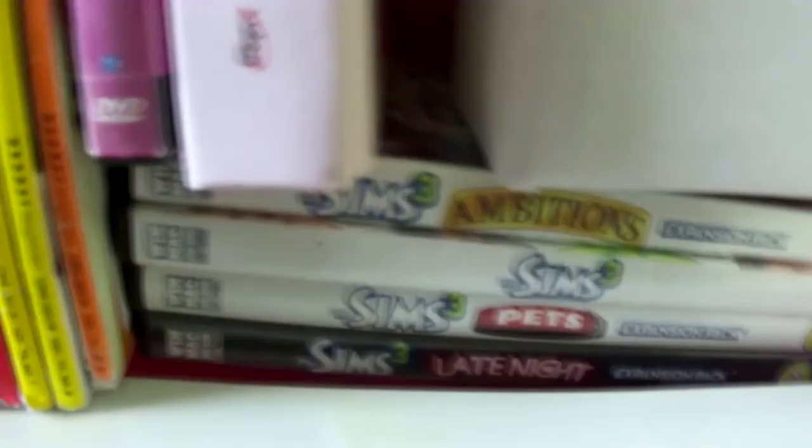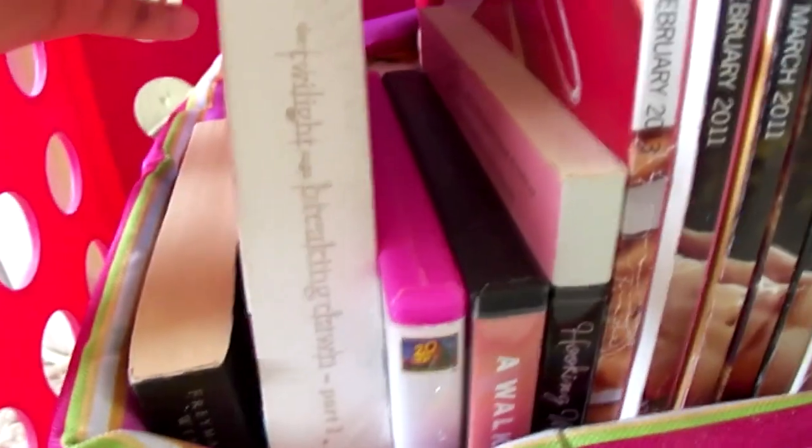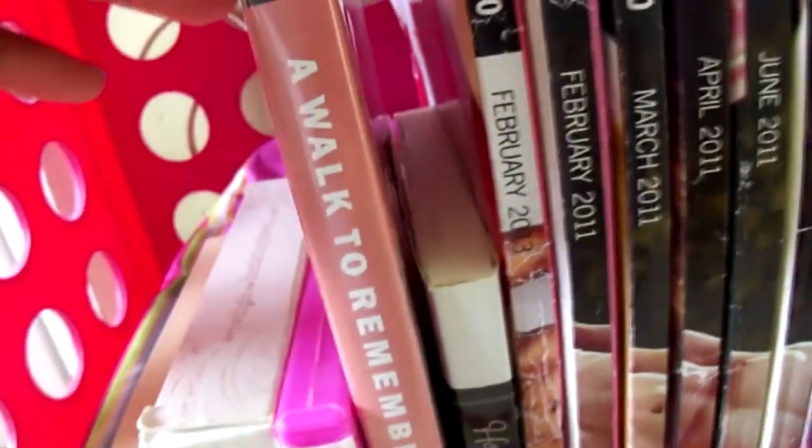Down here is 'The Sims 3.' I have more than this but my other ones are with my sister. I wanted to put the pink one on the bottom because it just looked really cute with this bag. So I put in 'Twilight: Breaking Dawn Part One,' '27 Dresses' — I just bought that because I saw it on sale — and then right here I have 'A Walk to Remember,' which is my favorite movie. Down here is my favorite book that I've been loving ever since I was little — I think I read it when I was 13 years old.